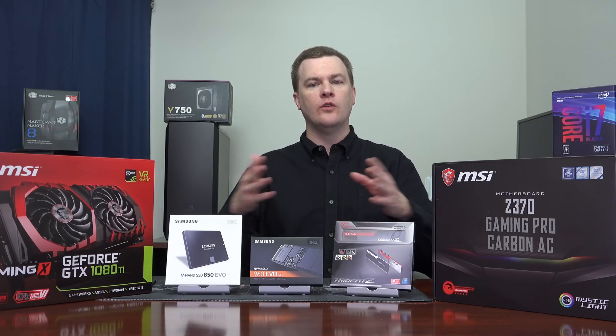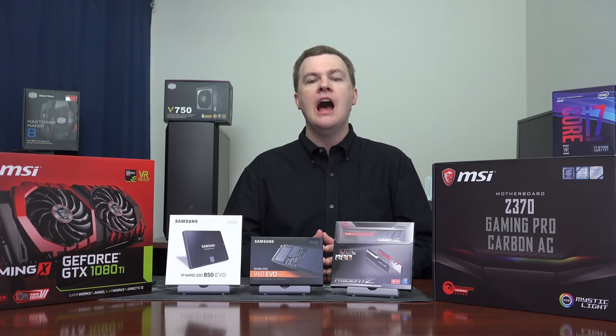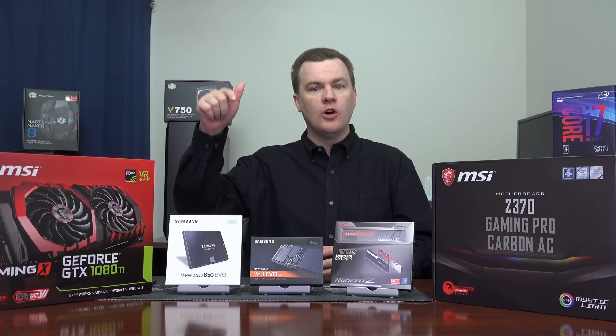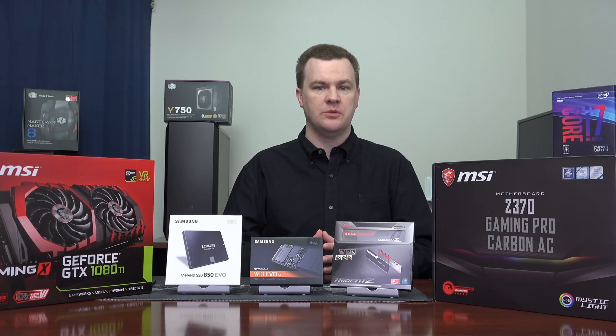In this video series, I'm going to go over all the parts. I'm going to do a detailed why vlog talking about their pros and cons and alternatives you might consider. I will do a full build with the camera overhead, step-by-step, so you can follow along. And then performance, benchmark testing, and so on.